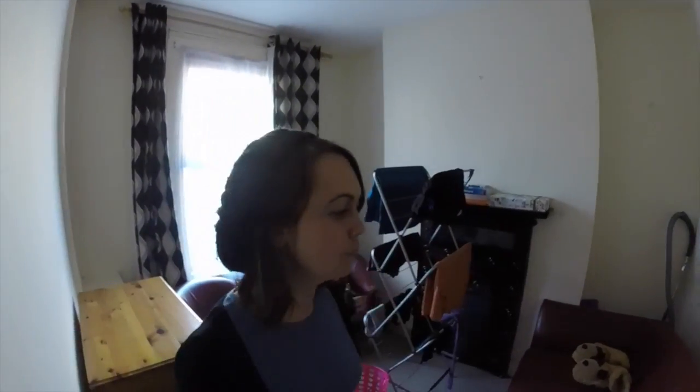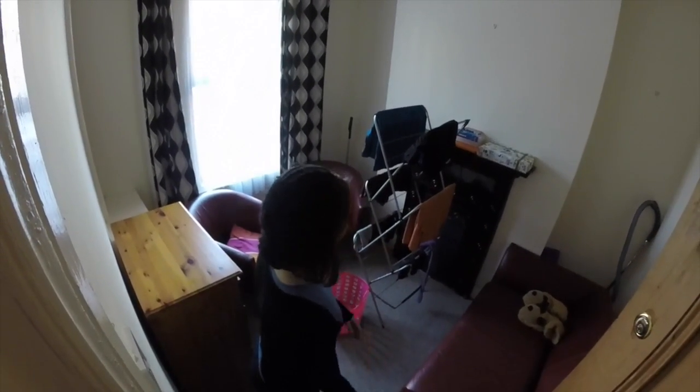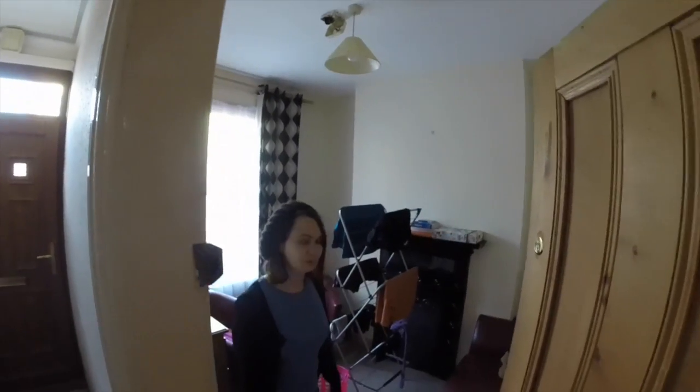This is the front room. We use this room to dry our laundry because we don't need two sitting rooms. It's got a couch, it's got chairs, it's a good room. But we don't use it.